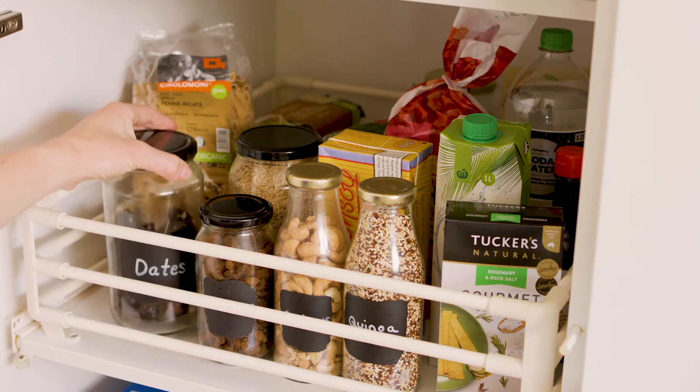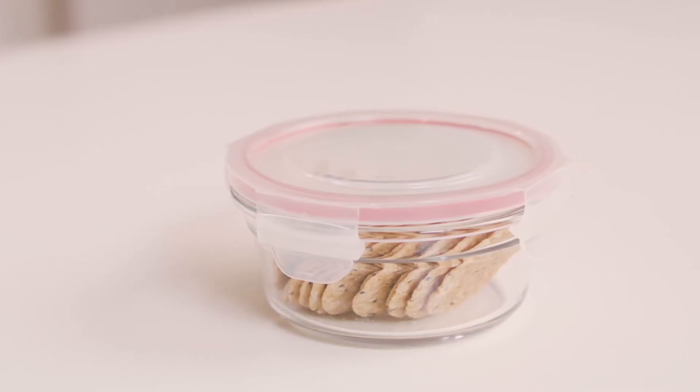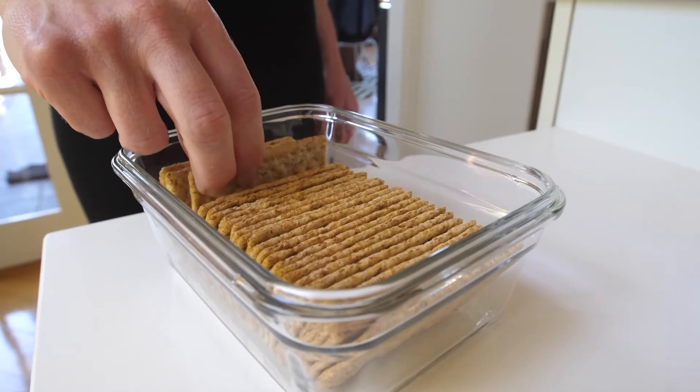Put healthy snacks like nuts and dried fruits in clear labelled jars. Keep junk foods in sealed containers you can't see through, and place them high out of sight or super low at the back of the cupboard. Store foods in snaplock glass containers to maintain freshness.